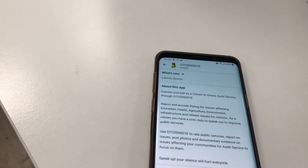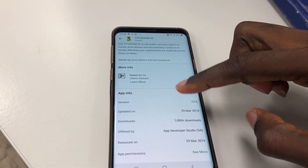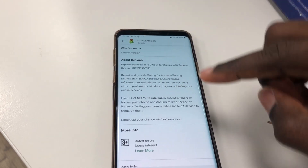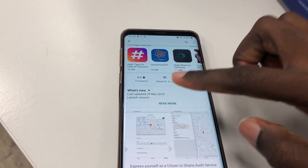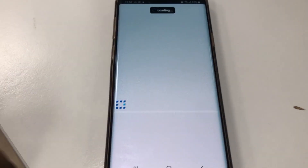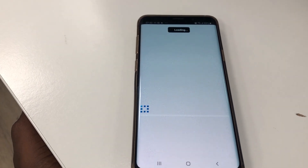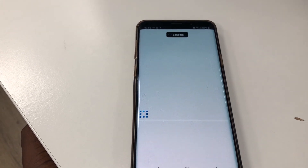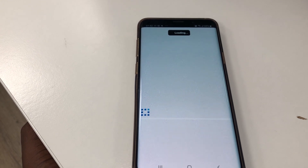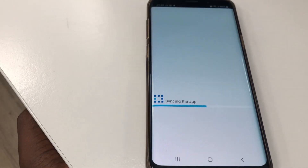I couldn't wait to install and launch the app to see what I could contribute to my beloved country Ghana — being a citizen and not a spectator. Going through the app listing again, I noticed this app was not developed by Ghanaians — it says SA, which I guess means South Africa. So I installed the app, launched it, and it took a very long time to load. The interface was pretty weird — this was the first kind of loading screen of that sort I had ever seen. Then it said 'syncing the app' and requested permission to access my location, which is pretty normal for a reporting app.